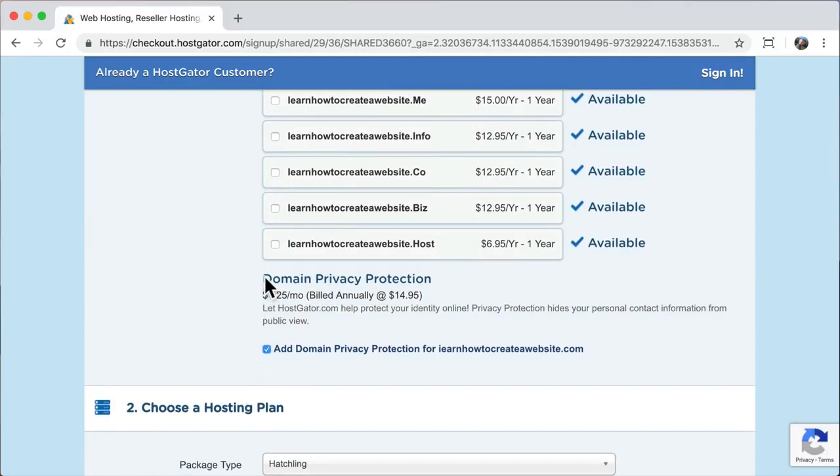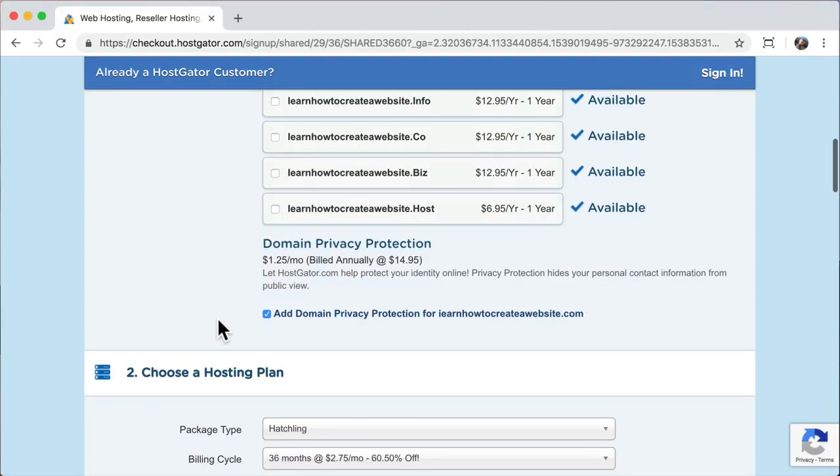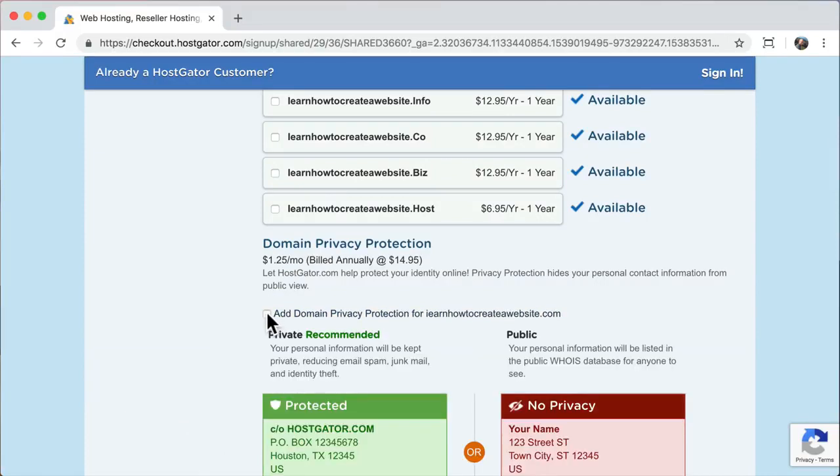Next it's going to ask about domain privacy protection. When you register a domain name, your business name, address, phone number, and email are put in a place where anyone looking up your website can see them. I've heard people complain about spam calls from this. So this one is really up to you — if you don't want spam calls, get privacy protection. But I trust people so I'm going to uncheck it. It does cost $14.95 a year.